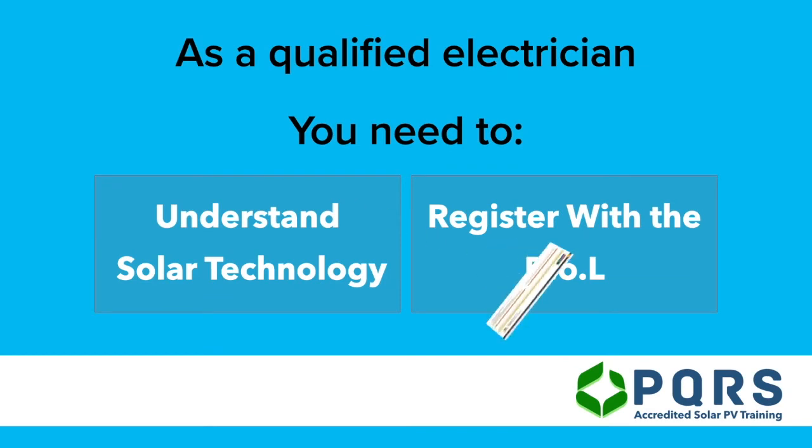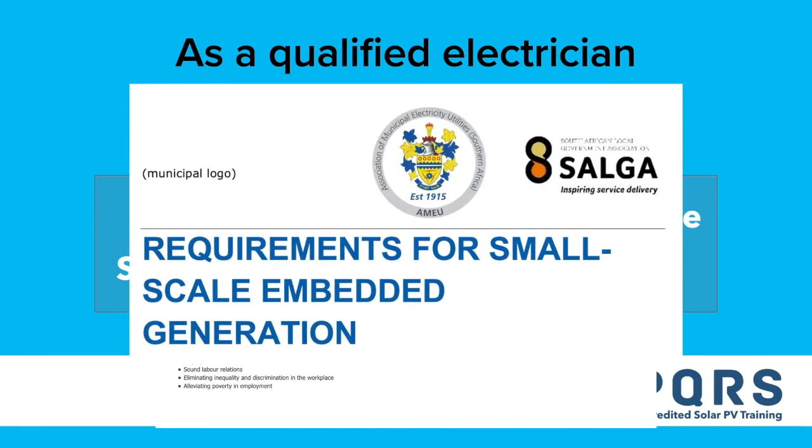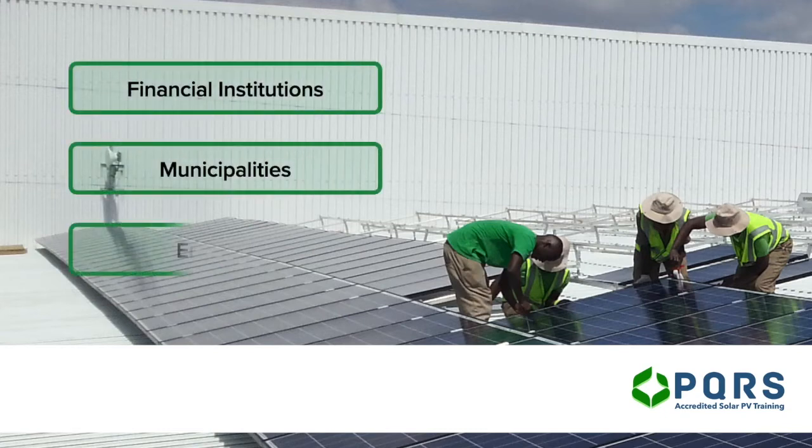Legally, any electrician registered with the Department of Labor as a registered person may sign off solar PV systems. Municipalities and financial institutions have opted to insist on a quality assurance program such as the P4 platform or the PV green card, simply because solar technology is vastly different from a standard electrical network. The P4 platform and the PV green card are industry-driven quality assurance platforms providing third parties a level of confidence that qualified electricians signing off solar PV systems, as well as installers, understand the technology.